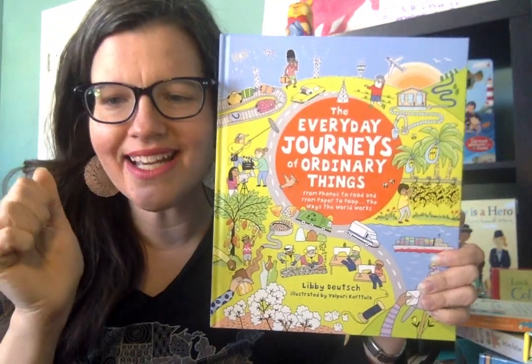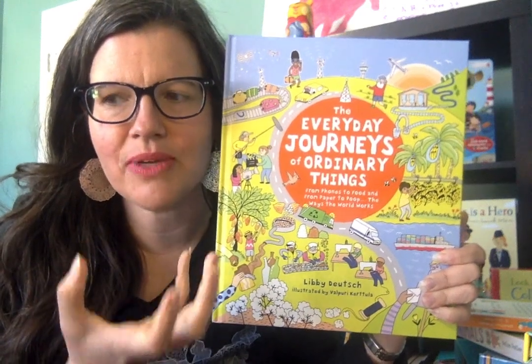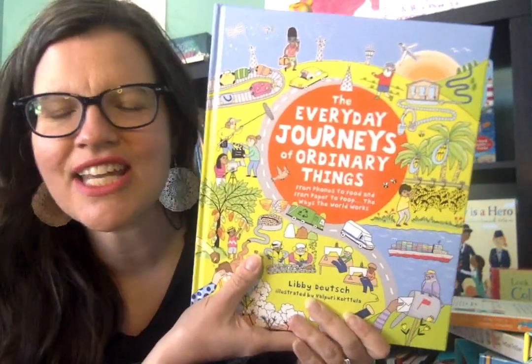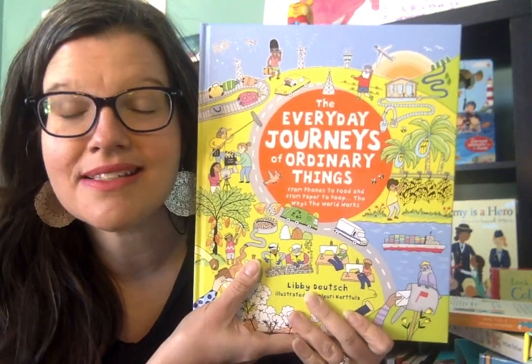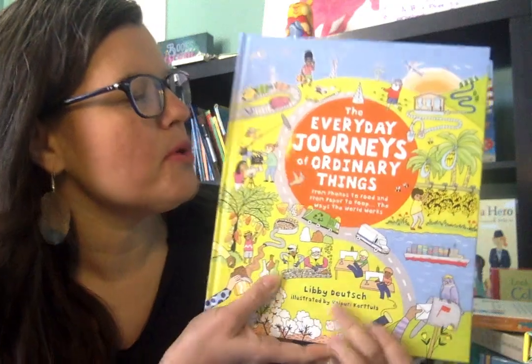For instance, we use Redbox a lot and we were curious how the inside of the Redbox worked the other day, so we Googled it and watched a little YouTube video. I think kids are curious about such things, and so are adults. This is a very enjoyable book.